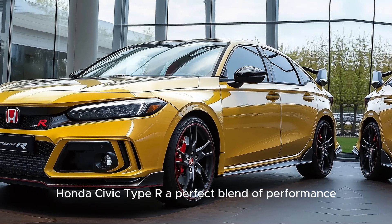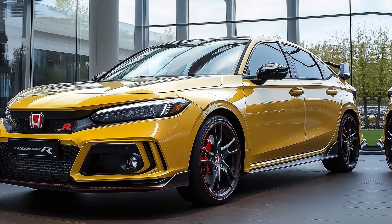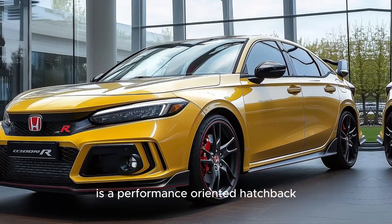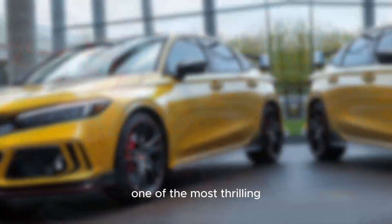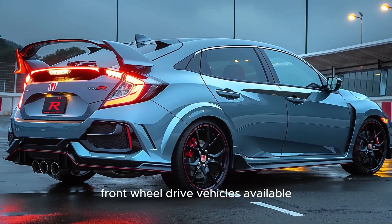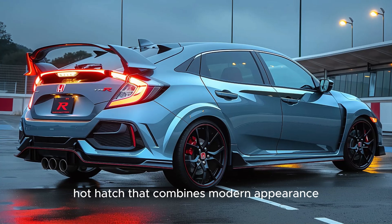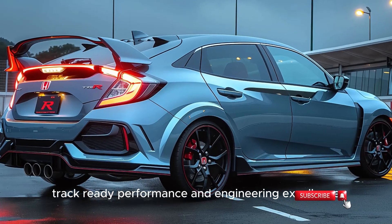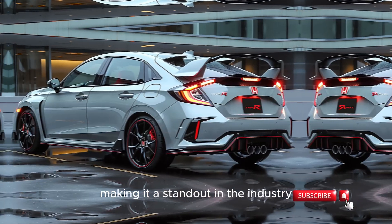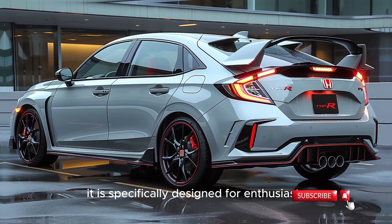Honda Civic Type R — a perfect blend of performance, power, and precision. The Honda Civic Type R is a performance-oriented hatchback that has established itself as one of the most thrilling front-wheel drive vehicles available. Honda's Type R is a unique hot hatch that combines modern appearance, track-ready performance, and engineering excellence, making it a standout in the industry. It is specifically designed for enthusiasts.